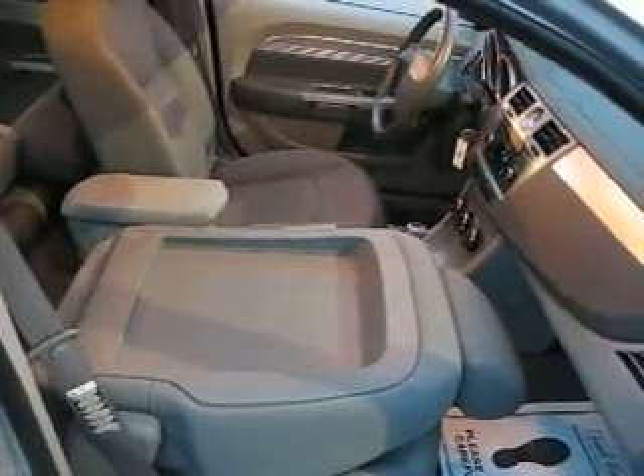Check this out, this is fun — fold-flat front passenger seat. So that, along with the rear seats folding down, you've got a tremendous amount of cargo capacity in here. Side airbag here, and side airbag here.